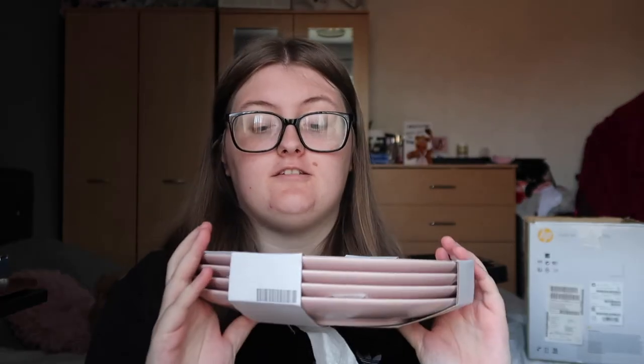From a shop called Flying Tiger I got a grey toothbrush and toothpaste holder — it has a really nice soft-touch feel. From Ikea I got four blush-pink plates — I think they were around eight pounds, which is really good value. Then I got a pack of grey towels in various sizes, though I'm not sure where these are from as they were a birthday or Christmas gift.